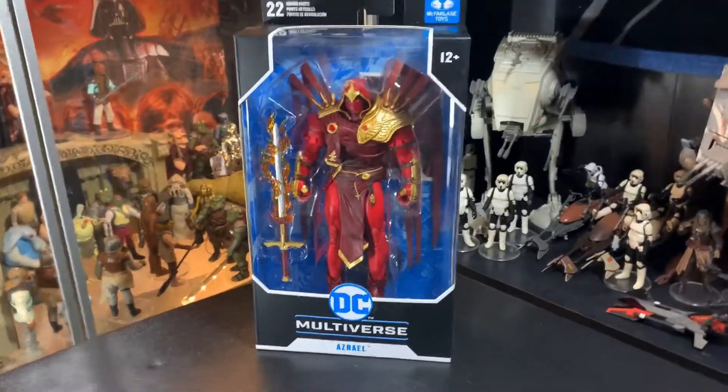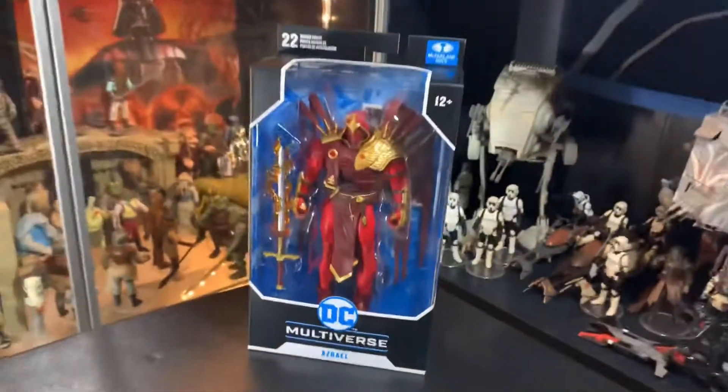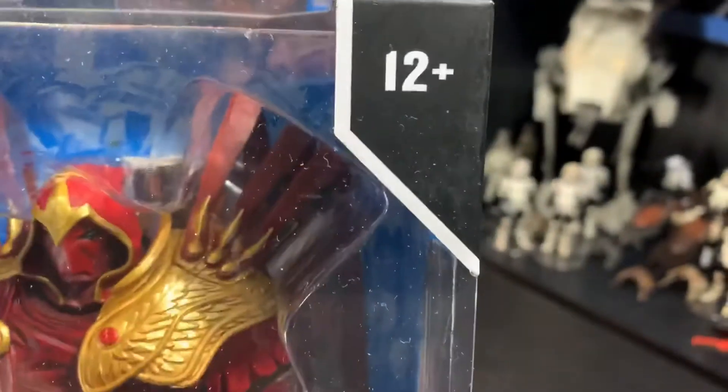Today let's look at Azrael. DC Multiverse, McFarlane Toys, Azrael. 22 moving parts, McFarlane Toys, ages 12 and up.